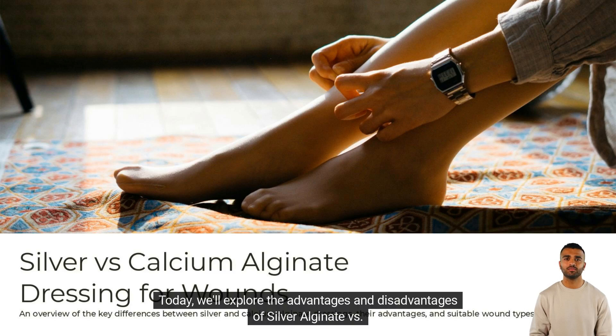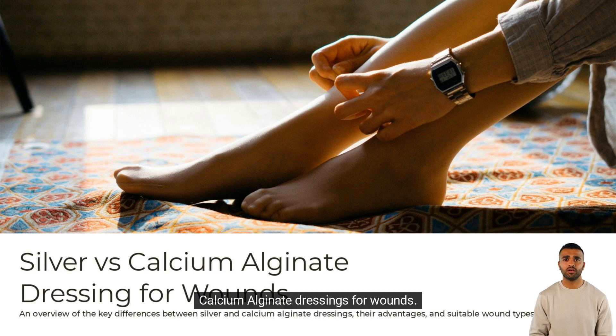Welcome! Today we'll explore the advantages and disadvantages of silver alginate versus calcium alginate dressings for wounds. Discover how each type can support effective wound healing.